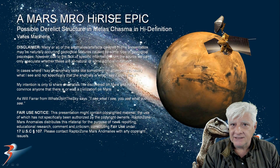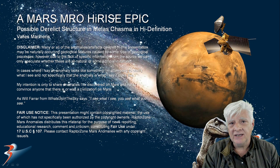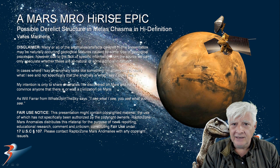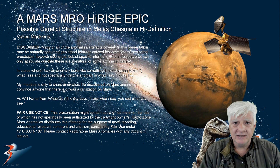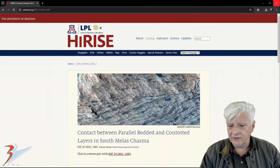We're in Valles Marineris on Mars, at a site in Males Chasma. We'll be looking at what I speculate could be a derelict collapsed structure. Let's have a look at the source material, then I'll show you the anomaly. The HiRISE photograph is called 'Contact Between Parallel Bedded and Contorted Layers in South Males Chasma' — quite a mouthful.